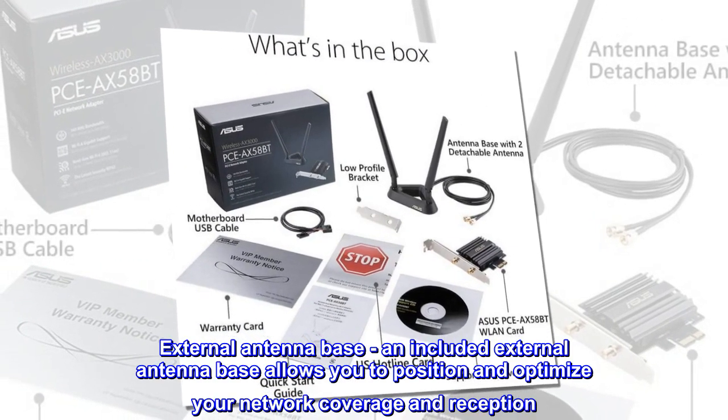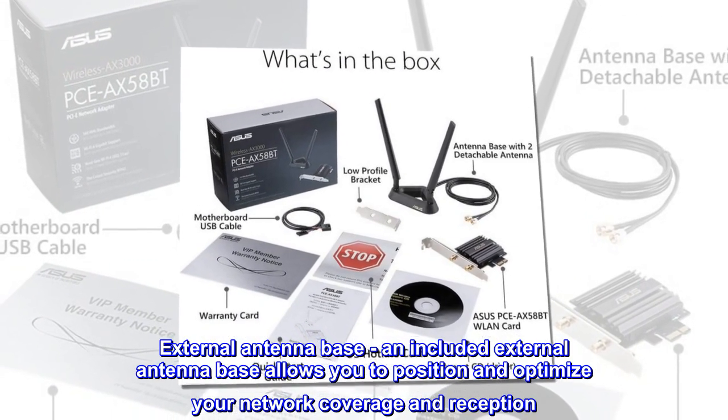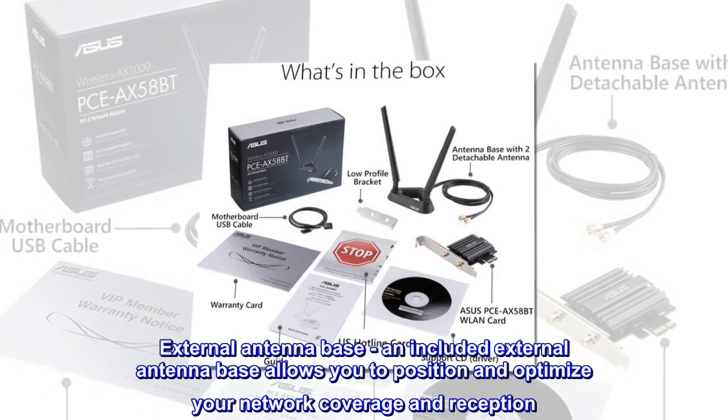External Antenna Base: an included external antenna base allows you to position and optimize your network coverage and reception.